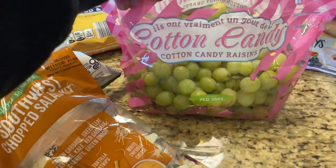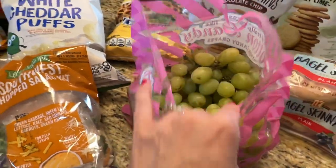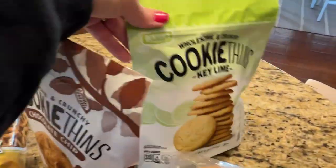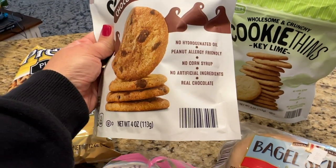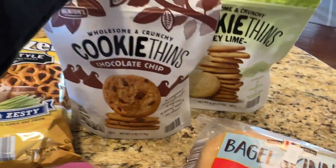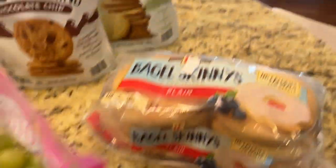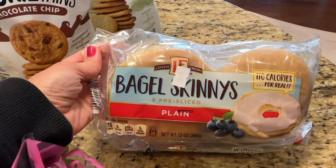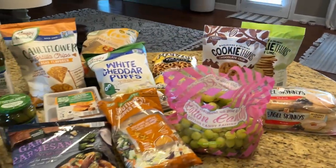My boys love the cotton candy grapes — they are good and they looked pretty good today. I also picked up a couple of these little cookie fans. I know the chocolate chip are good but I thought we'd try the key lime this time. They don't have any artificial ingredients and they're peanut allergy friendly, which is great if you need to send snacks to school. I picked up some little bagel skinnies — I'm really bad about not eating breakfast so I thought I might make some little breakfast sandwiches on these, or make some for Jason to take to work. And that is all I picked up for $82.